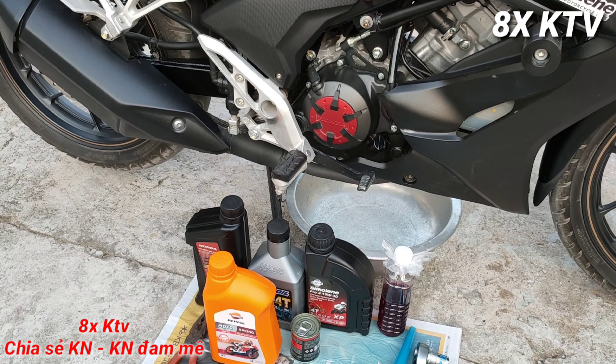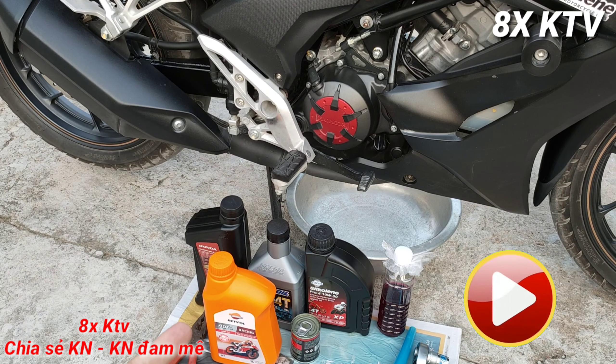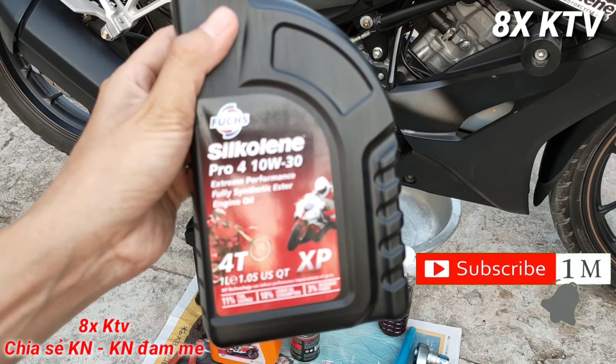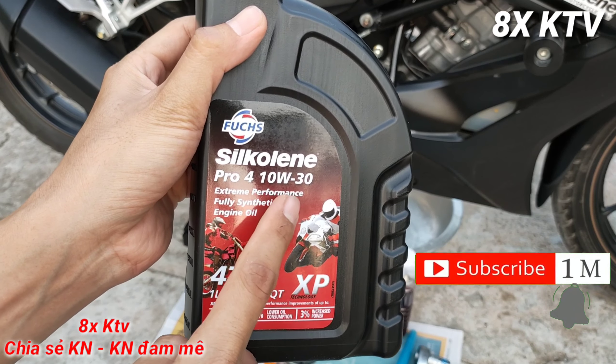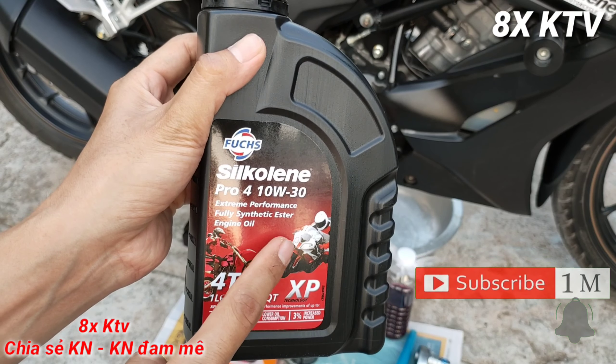Vừa qua mình đã chia sẻ đến các bạn cảm nhận về ưu và nhược điểm của nhớt tổng hợp Repsol Racing. Chia sẻ để các bạn có thể biết ưu nhược điểm của nó, từ đó lựa chọn sử dụng cho phù hợp. Sau clip này mình sẽ thay thử cái nhớt Silkolen, cấp nhớt 10W-30.